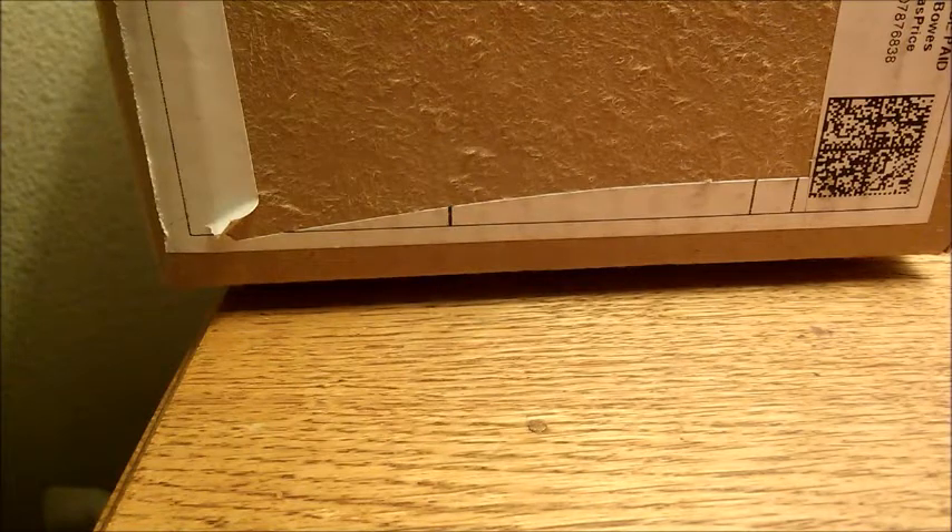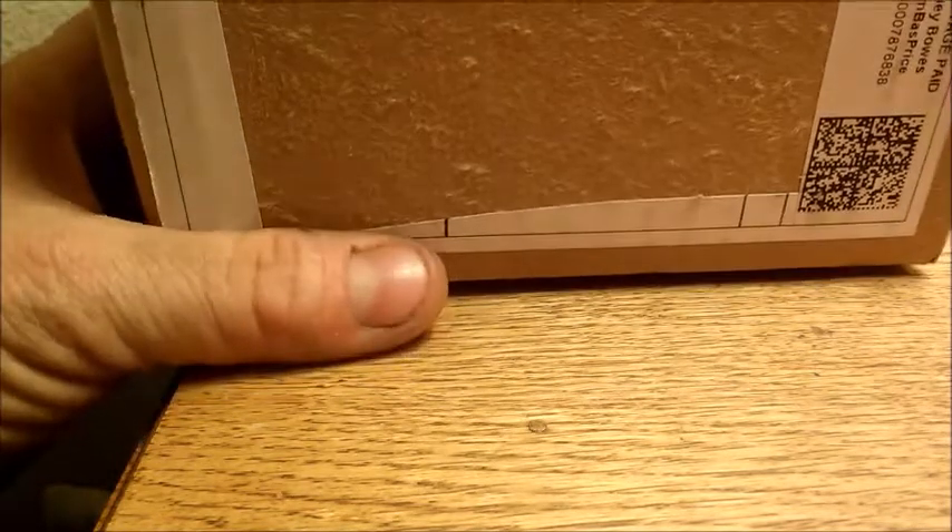Hey there YouTube, fellow silver stackers, silver poors, silver enthusiasts — AG back with you again. We've got a quick unboxing. This was my one Black Friday purchase — actually two, I picked up two of them. Planning to hang on to one for sure, not sure what I want to do with the second one, may hang on to both of them.